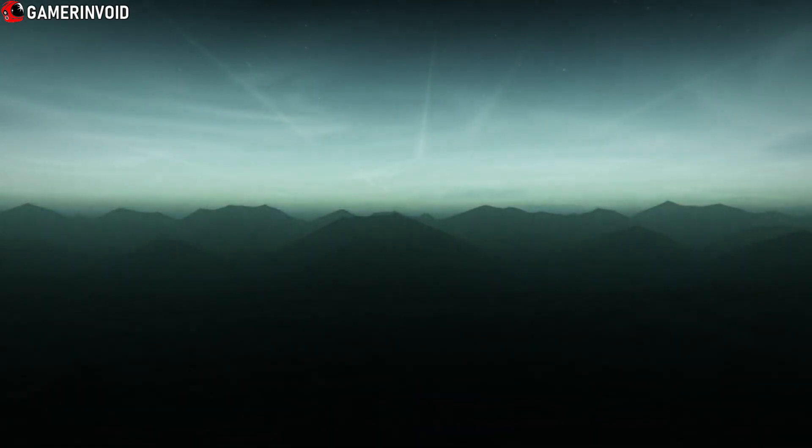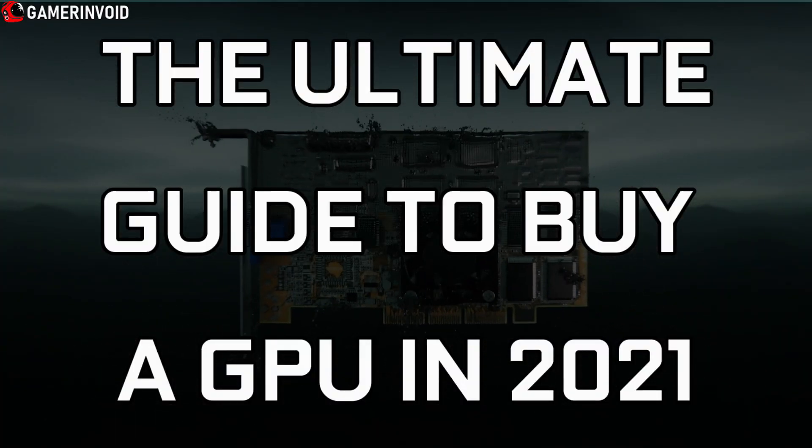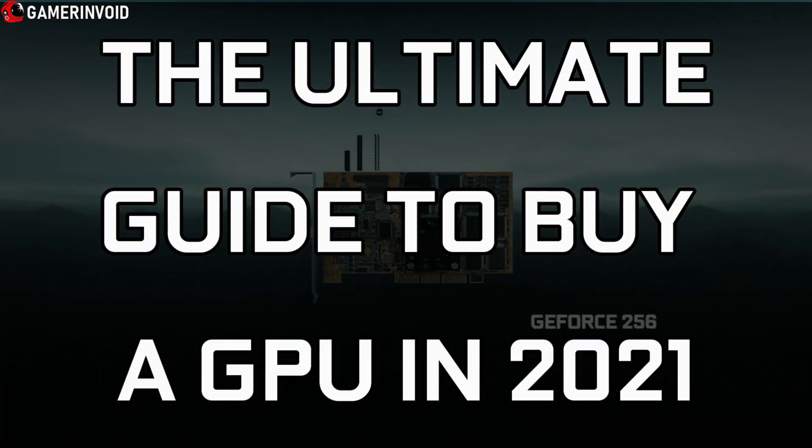Hello everyone and welcome back to another video. Today I am going to show you the ultimate guide to buy a graphics card in 2021.